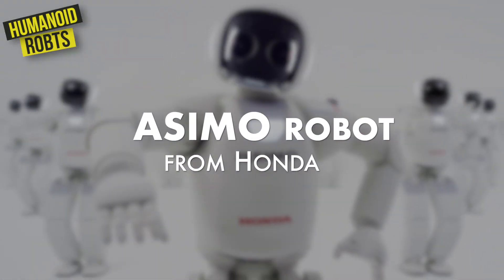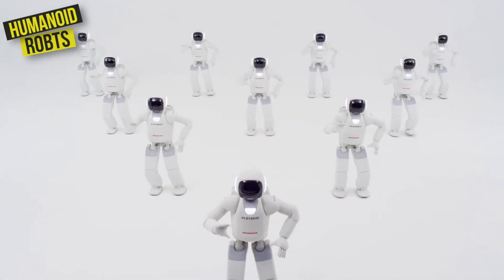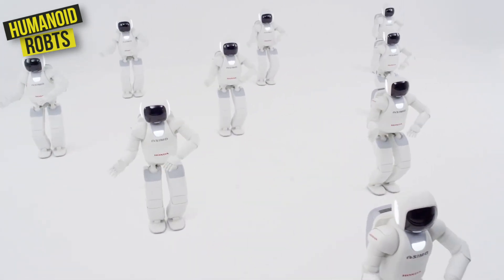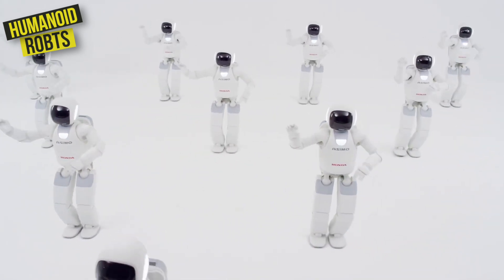Then there's the Zemo robot from Honda. It's a superstar that's capable of running, jumping, and even dancing. Zemo is designed to be a companion for humans, and it can perform a variety of tasks.